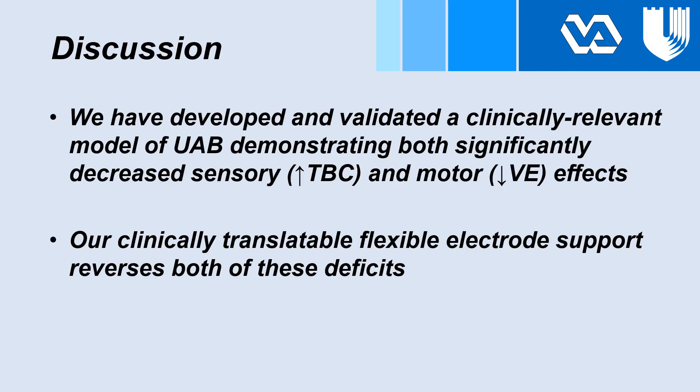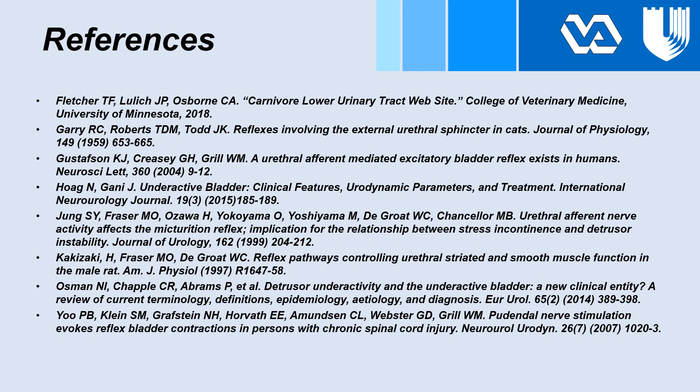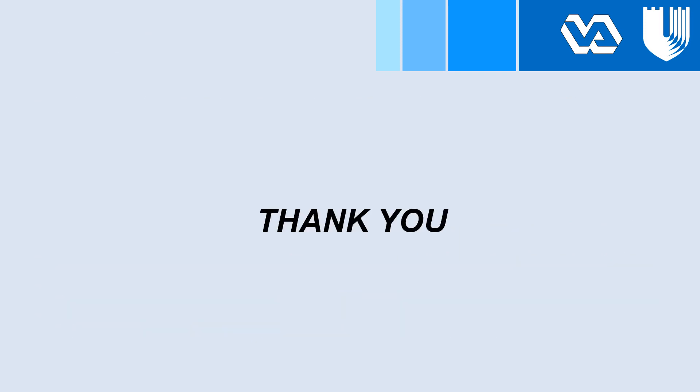We have developed and validated a clinically relevant model of underactive bladder, demonstrating both significantly decreased sensory and motor effects. Our clinically translatable flexible electrode support reverses both of these deficits. We have submitted a patent and are in the process of creating more models to test this. Thank you.